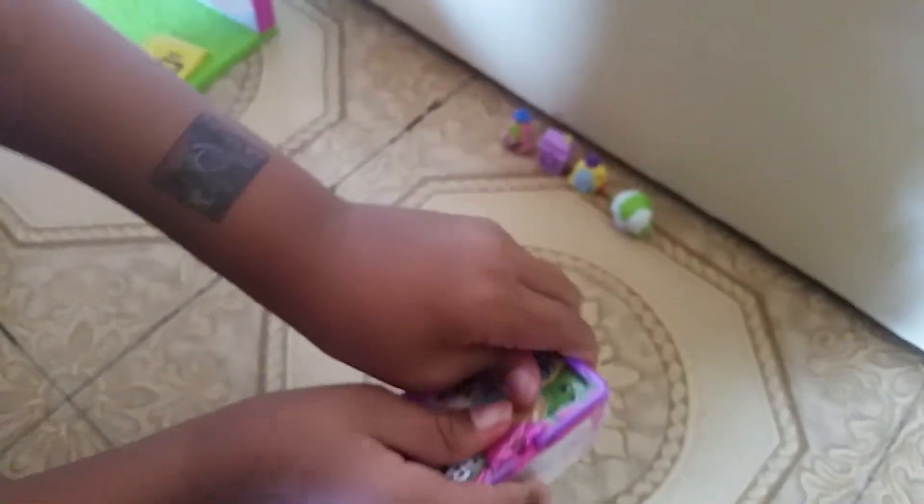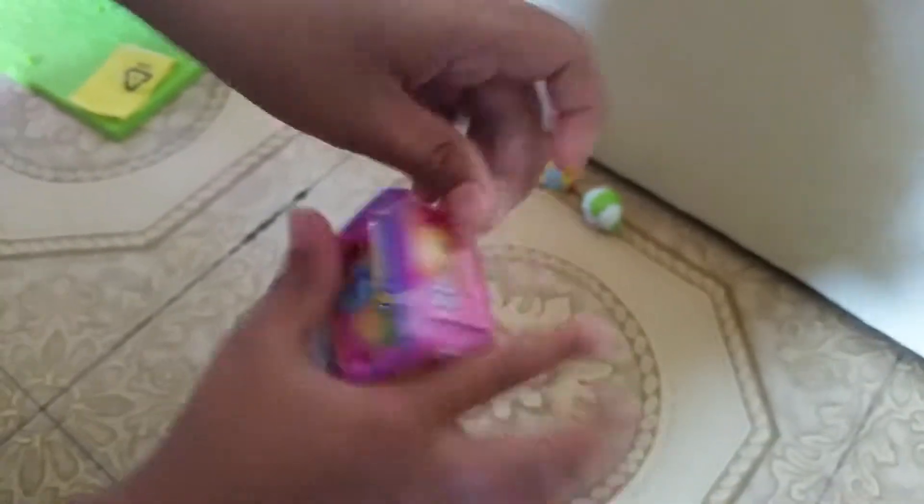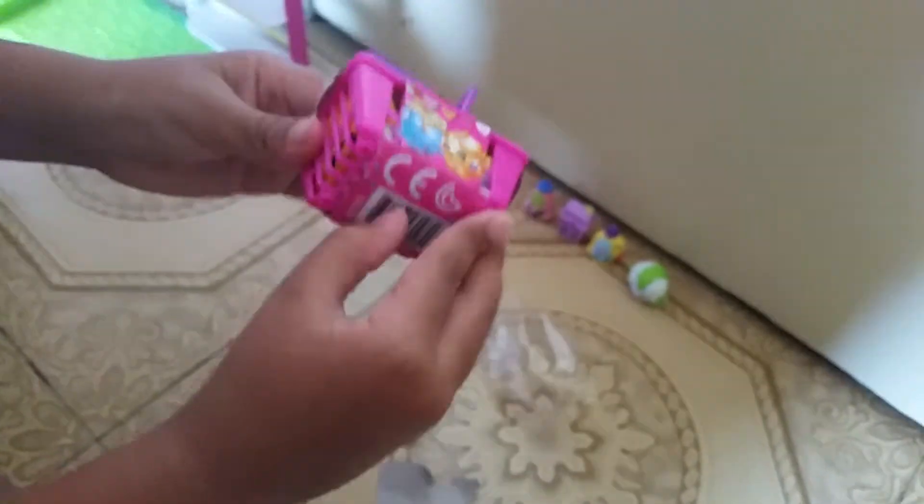We're back and we have our next Shotkins blind bag - it's our last one. Now it doesn't want to pop. Let's see if this one is... I am gonna look at it. We're back and you can see who it is. Who is it?